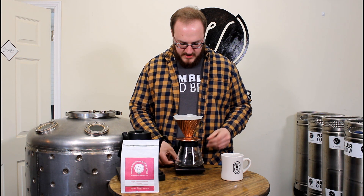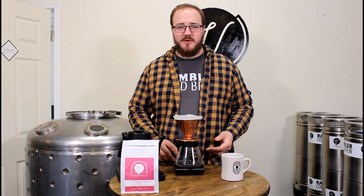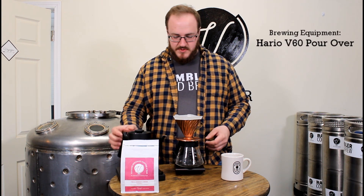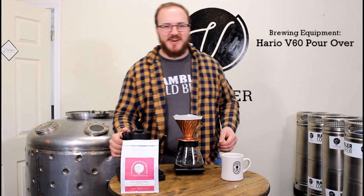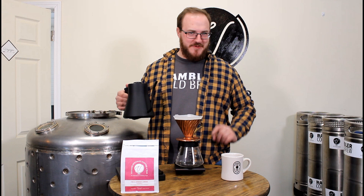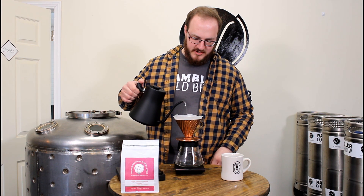Give myself a nice level bed for brewing, and tear out my scale. Today we're using a Hario V60 O2 brewing vessel. The reason we're doing that is because it's one of our in-house favorites. There's always a lot of opinion about the best brewers, but here at Voyager Beverages we're suckers for a good Hario.